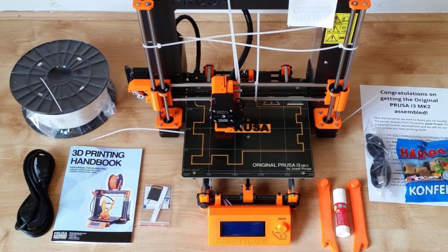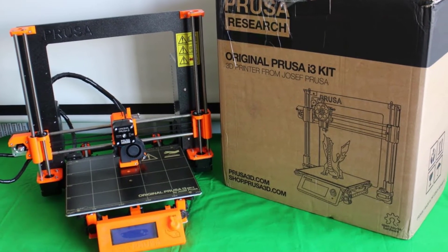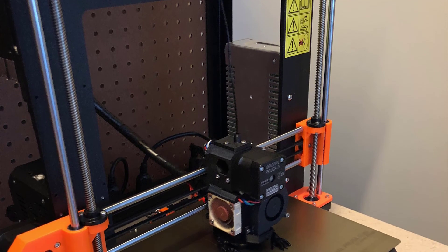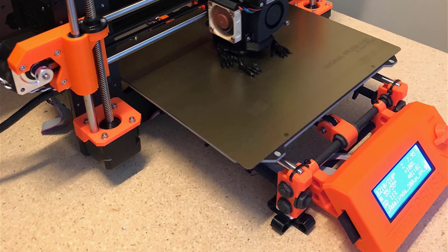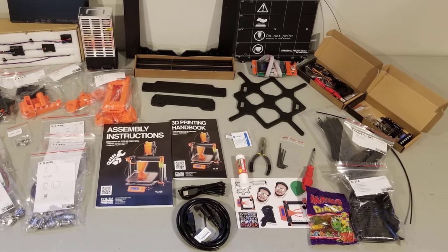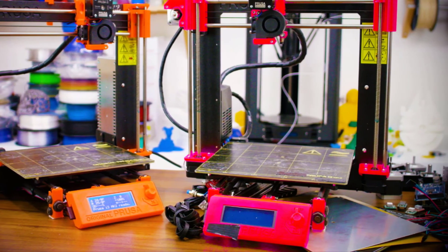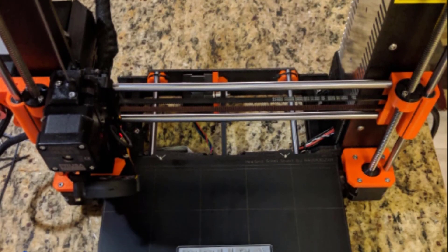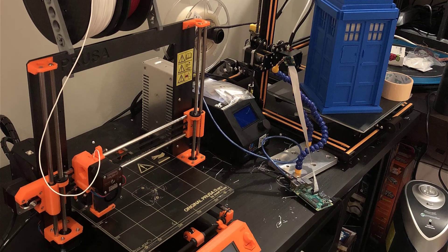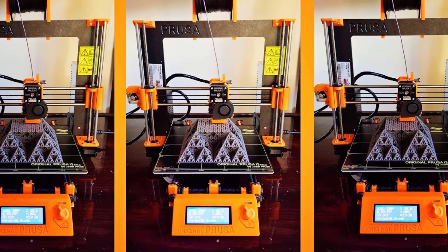The Original Prusa i3 MK2 is not the snappiest of names, and it is perhaps an early sign of just how nerdy this machine is. That said, the nerdiness is both warranted and well executed. Prusa is, as mentioned, synonymous with RepRap 3D printers, but is actually the surname of the designer, Josef Prusa. i3 is the major version of this printer, with MK2 being the latest incarnation. Attention to detail is super important in 3D printing — something sorely lacking in even well-regarded machines — and this printer has that nerdy detail in its DNA. Everything about the printer and the experience has been thoroughly thought through.